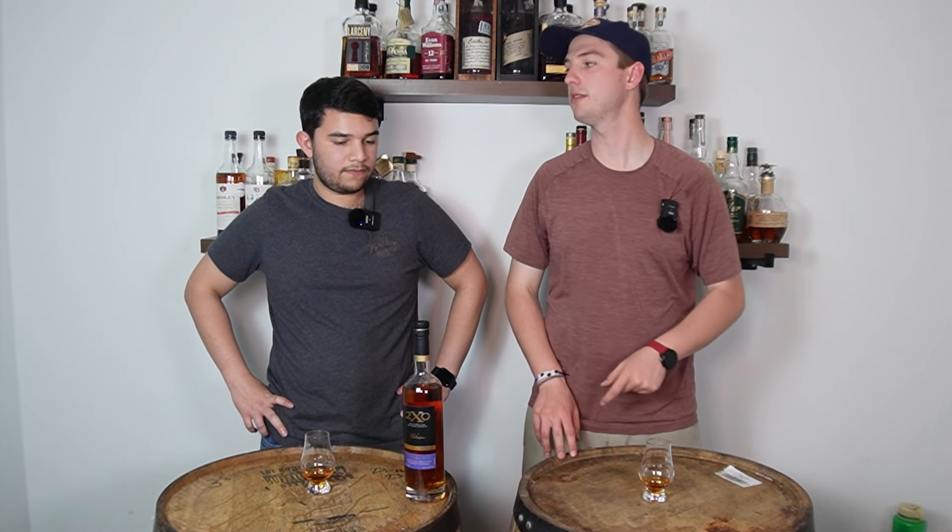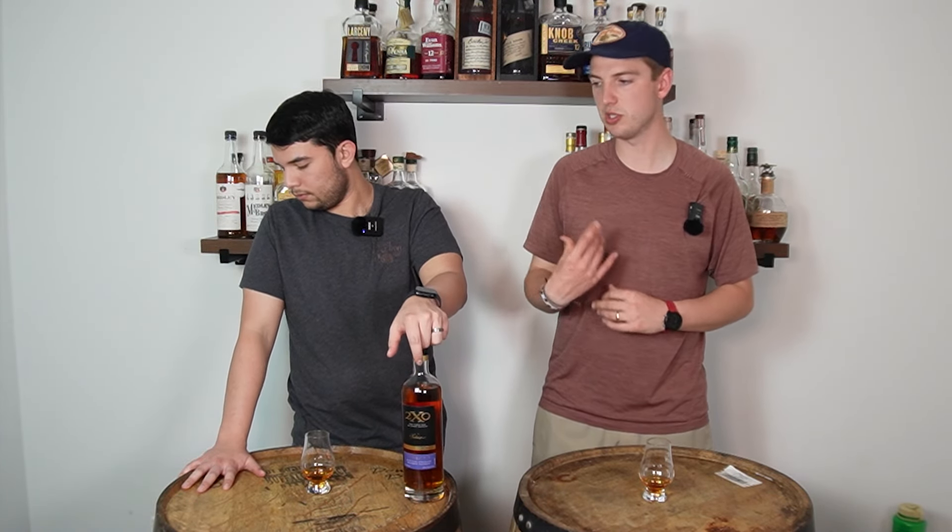We are double oak fans, especially when it's not astringent. Every now and then we get bottles — like electric or toasted — that are a little astringent, and it's just not great. So that's something we're watching for with this one.